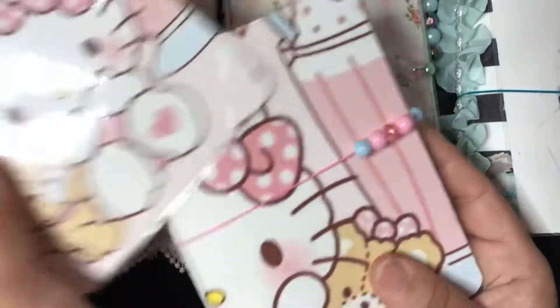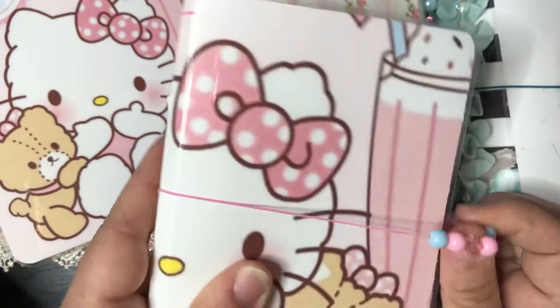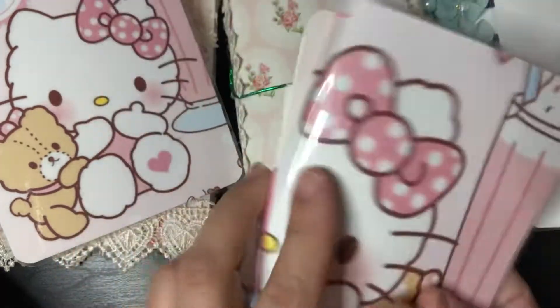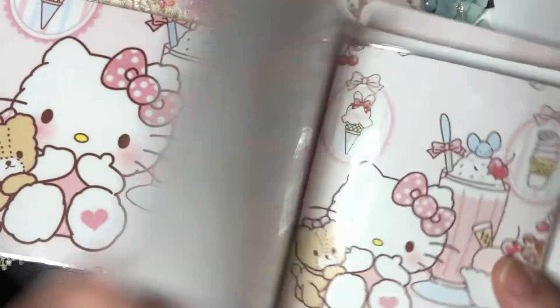I'm also working on a Hello Kitty one — I really like this one. I used to be such a big Hello Kitty fan. I still have to add some charmettes. Here's a peek at the page marker, just to give you a little sneak peek of how cute the pages are.